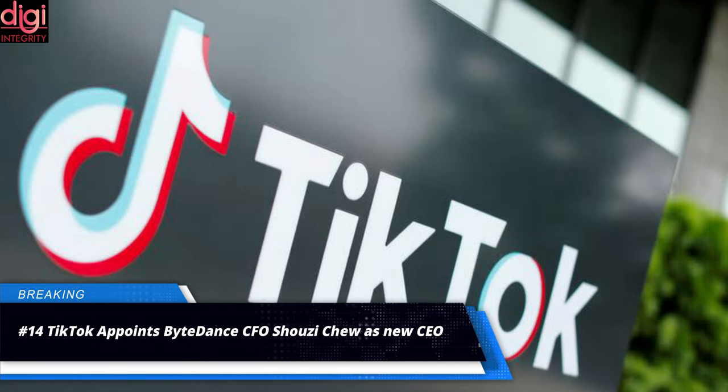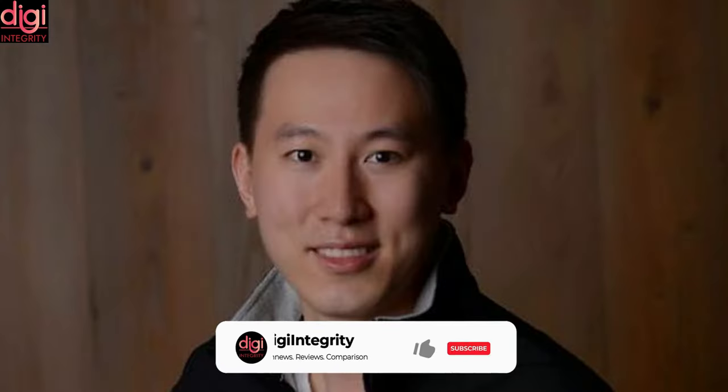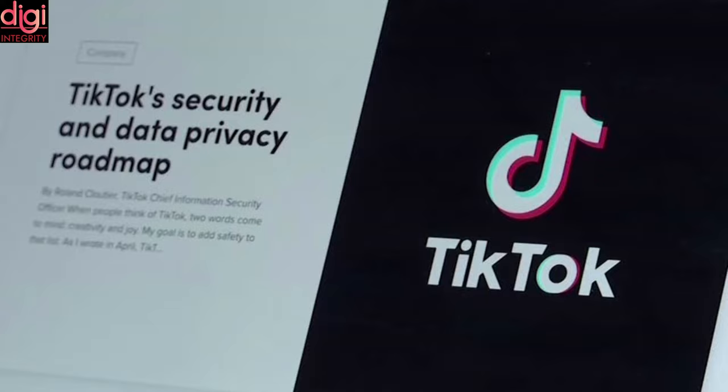TikTok's interim head Vanessa Papas will be the new chief operating officer. Alex Yu, former TikTok head, had left the role as the company faced controversy over data privacy in 2020. New CEO Chiu attended college in London and has an MBA from Harvard.